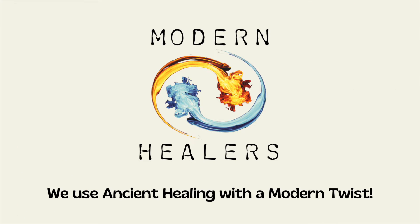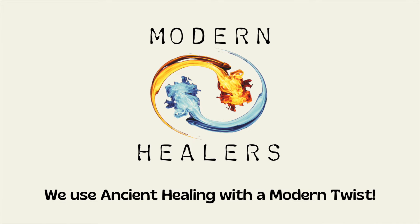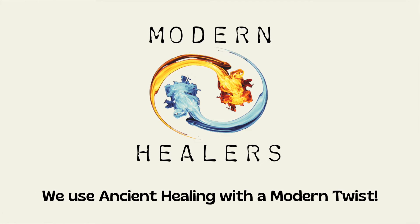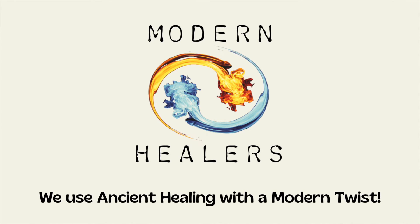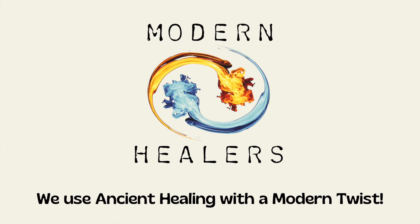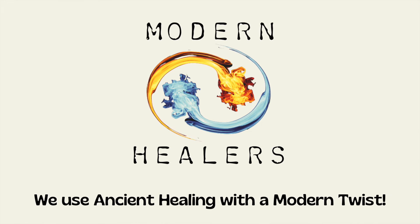If you'd like to learn more about doTERRA essential oils, click on the link below labeled 'Next Lesson' for the next video in my series. If you'd like to get doTERRA essential oils in your home now, please click the link below labeled 'Home Essentials Kit' and I will be in touch shortly after your enrollment. If you'd like to learn more about what we do as modern healers, feel free to click the link below labeled 'Modern Healers Website'.